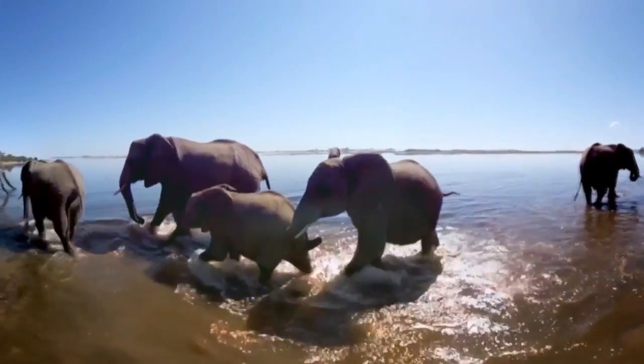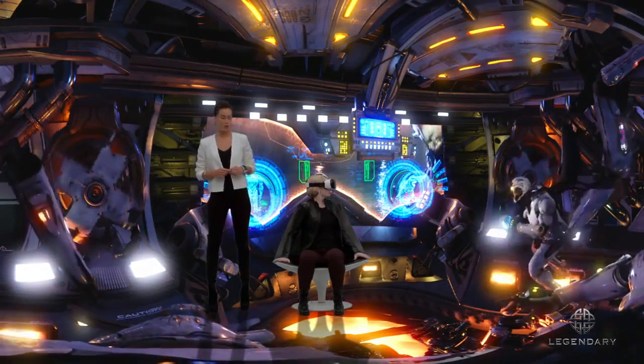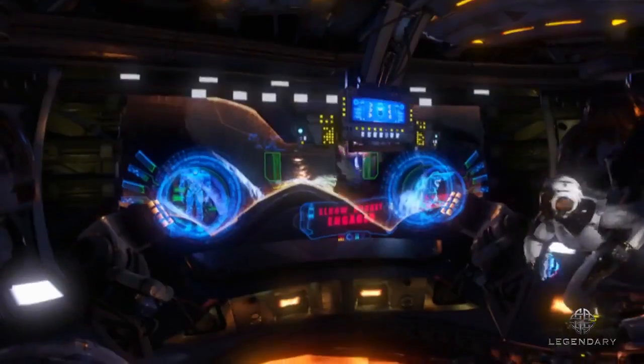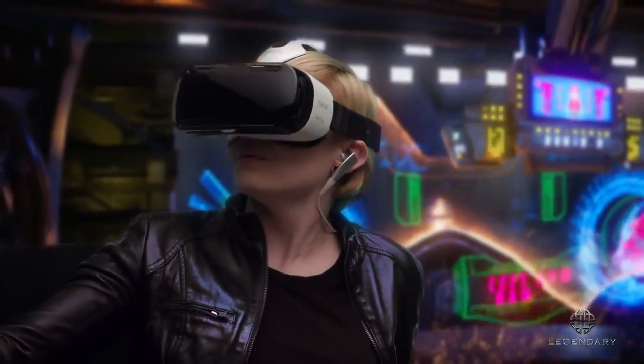Now I'm on a safari. Gear VR brings the experience to life. And where are you? I'm in a really intense battle. Take that. Boom! Direct hit! Ha ha!